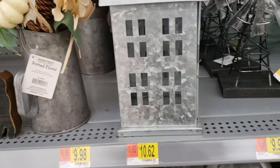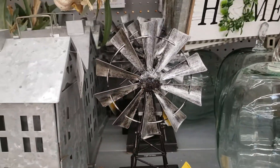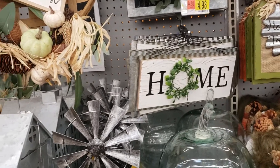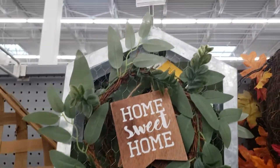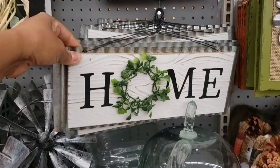This one is $10.62, these are $9.98. That's $19.97. This 'Home Sweet Home' sign is $9.98, and that one is $4.98.